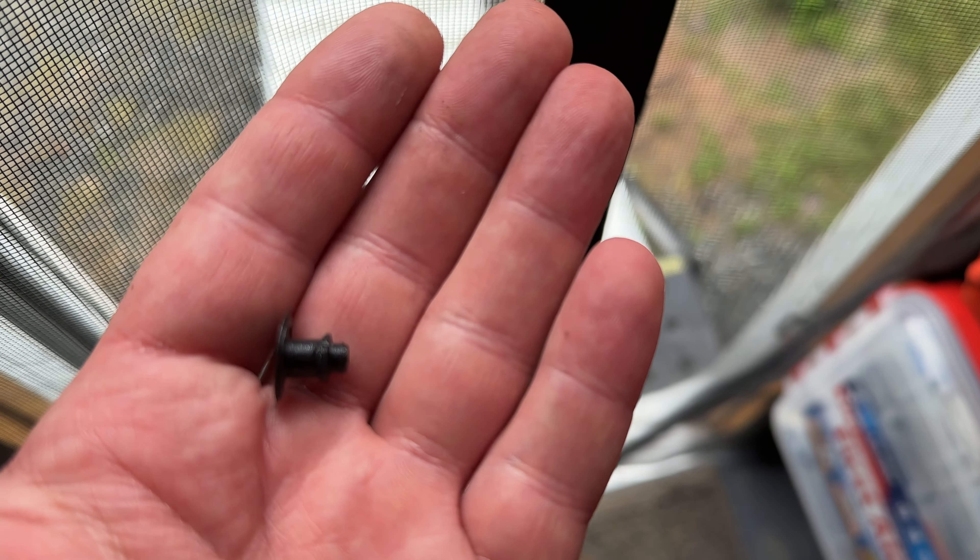I just busted the end off. Dang it. Print another one. 3D printing — it's almost like watching paint dry except faster.